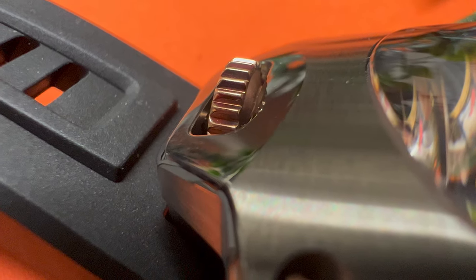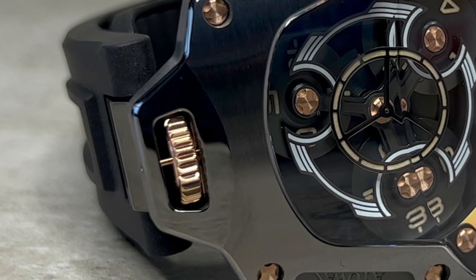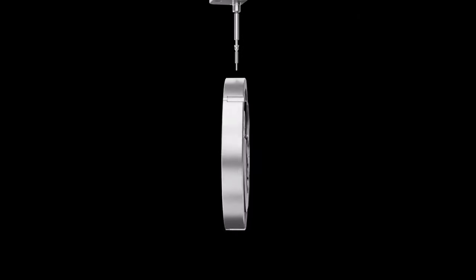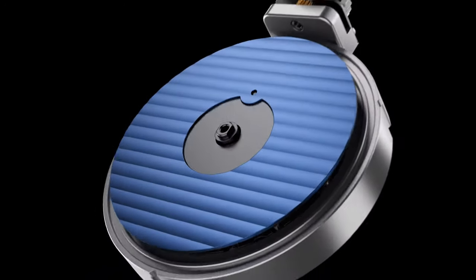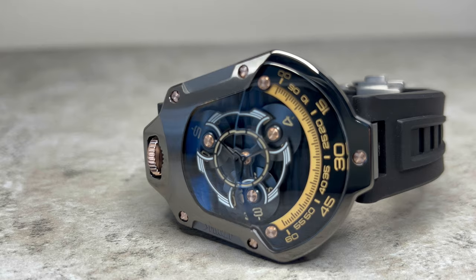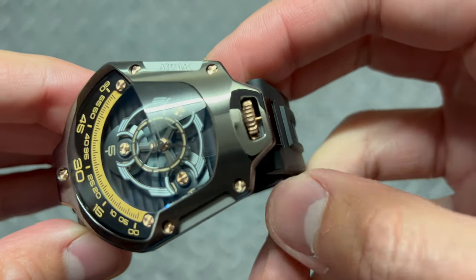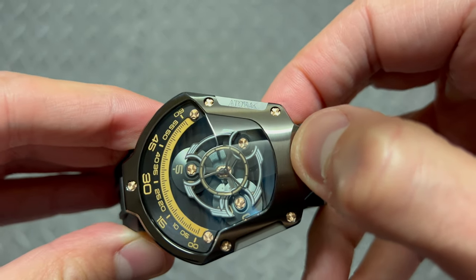Inspired by the command decks of a spaceship, and unlike traditional crowns, this floating one employs 13 components with a precise 3-gear system to drive the modified Miyota 9039 movement, which beats at 28,800 vibrations per hour, has 24 jewels, and a power reserve of up to 38 hours. This crown is wound forward or clockwise in place to give it power and shifted to its second position to set the time.